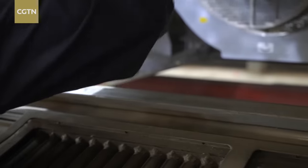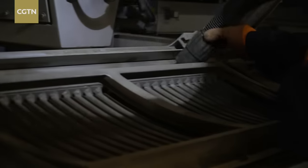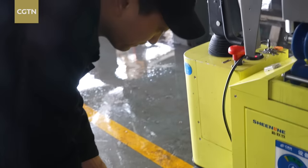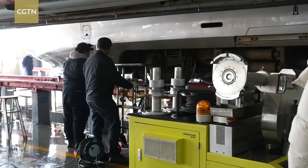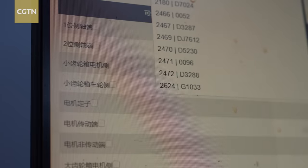Another crucial step is cleaning the ventilation system, the equivalent of lungs in the human body. Such secondary maintenance is often more time-consuming, so train depots are making every effort to ensure an increased supply of trains during the travel season.